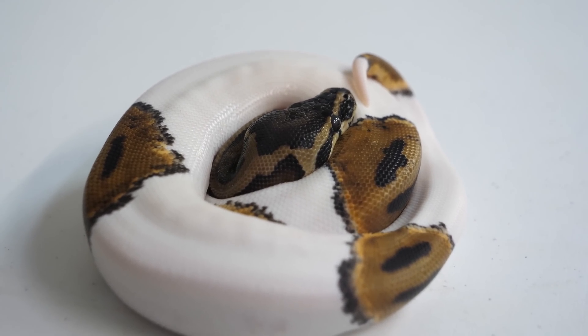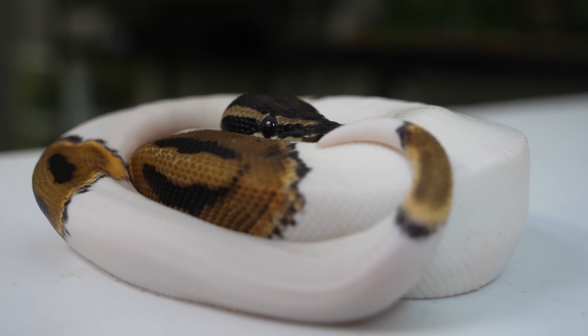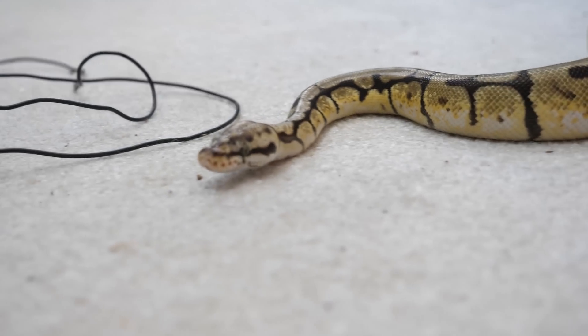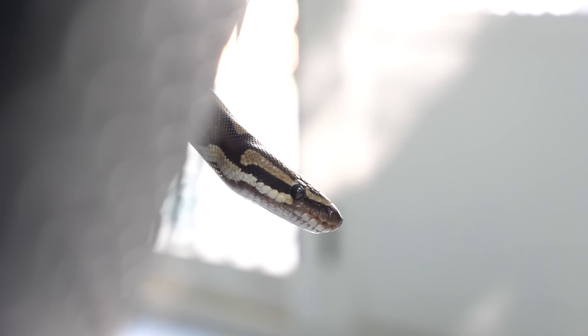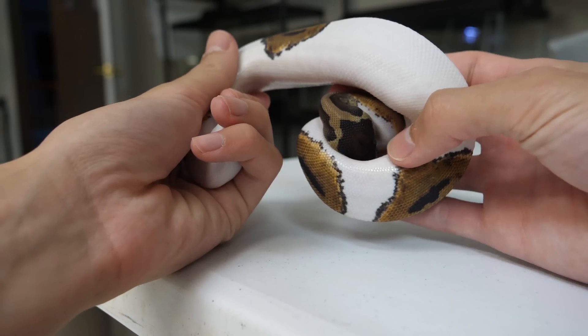Here is the piebald ball python, a very cool morph. Each one is going to have different coloration down the body — basically chunks of design. I've always called it like a printer running out of ink as the ball python comes out. I used to want one really badly but it was completely out of my budget. I don't have any strong desire to keep it myself. My point is I don't really care about morphs that much — I think they're cool and interesting, but normal ball pythons are just fine as well.